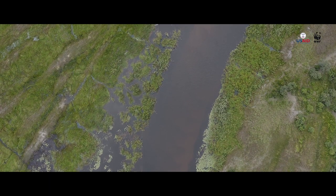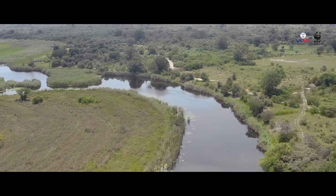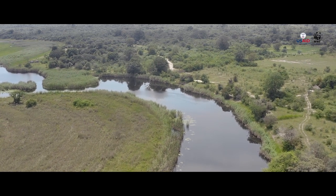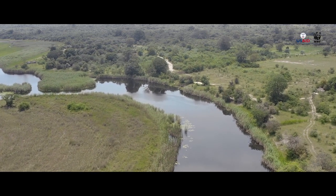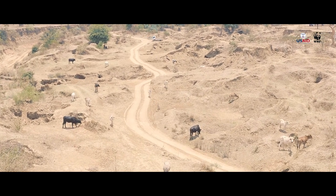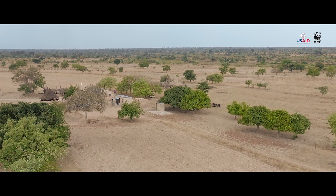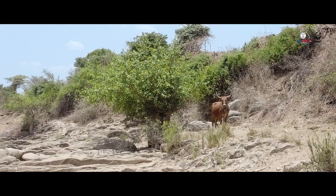Despite its regional importance, the Kwanda River Basin currently faces the same threats seen in many watersheds around the world, including drought, unsustainable development, impacts from climate change, and years of political instability that preclude effective management.